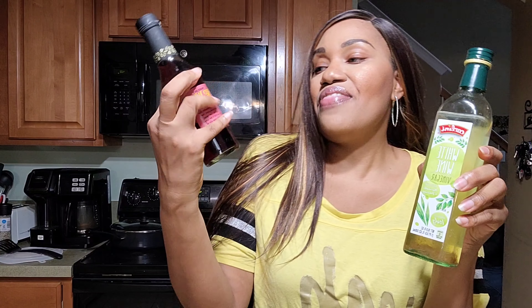These two vinegars we love to mix together — white wine vinegar and red wine vinegar. My mom makes the best salad dressing out of these two. She'll mix them together, use a quarter cup of white wine vinegar and a quarter cup of red wine vinegar, add just a little bit of seasoning, and make the perfect salad dressing.